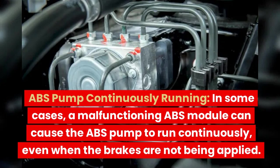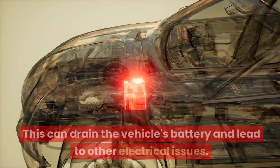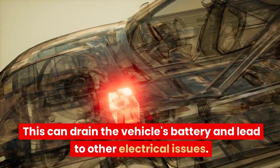ABS Pump Continuously Running. In some cases, a malfunctioning ABS module can cause the ABS pump to run continuously, even when the brakes are not being applied. This can drain the vehicle's battery and lead to other electrical issues.